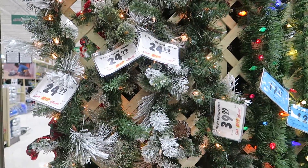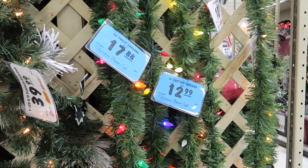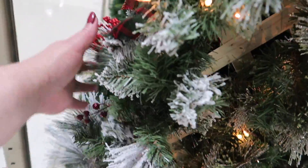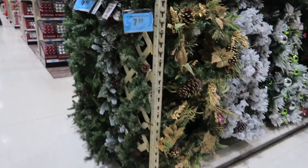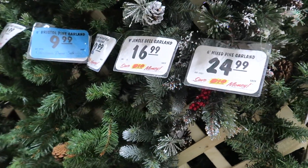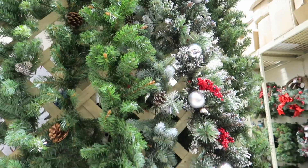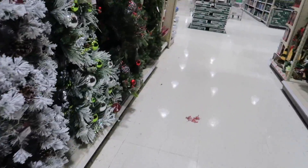Lots of garland here. Let's get some of the prices. The flocked garland is so pretty. Oh, look how pretty — they have more garland over here too. Here's a plain basic one with pine cones for $7.88. And what do we have over here? Wreaths.